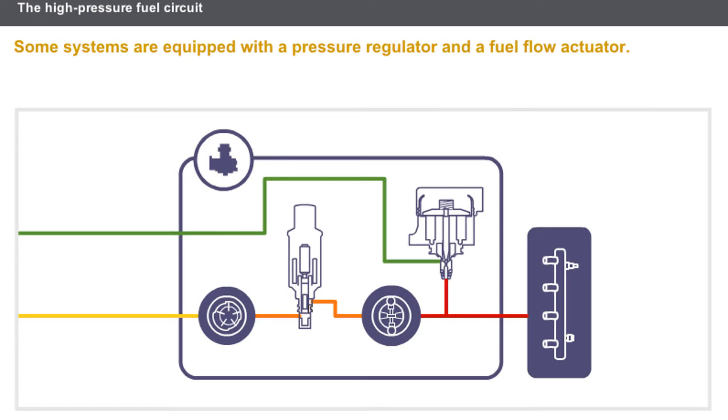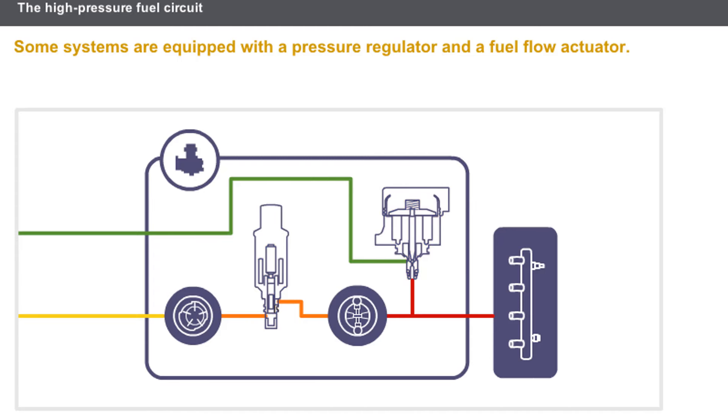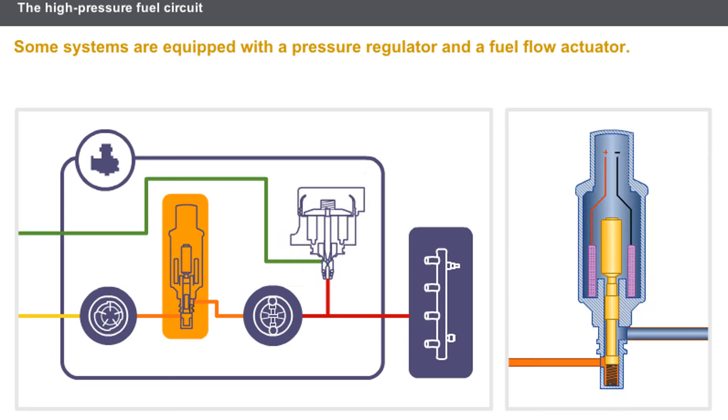Some systems use the benefits of both previous circuits. These systems are equipped with a pressure regulator and a fuel flow actuator. The pressure regulator adjusts the pressure inside the rail by creating a leakage from the high-pressure circuit to the fuel return circuit, while the fuel flow actuator controls the quantity of fuel taken in by the high-pressure pump.